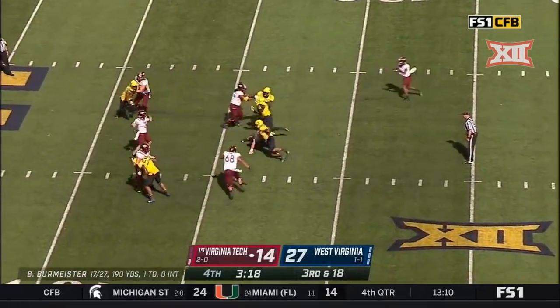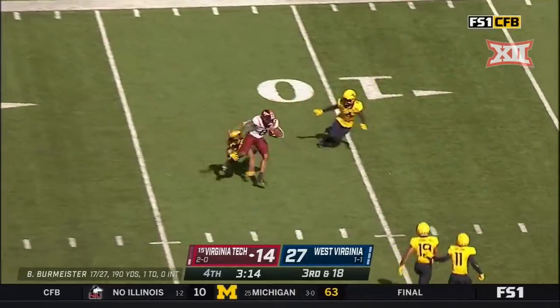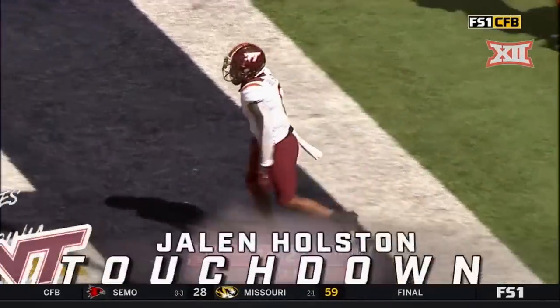On third and 18, trying to find something underneath — it's Holston. Holston cuts back inside the 10! Touchdown, Hokies! Virginia Tech still alive in the fourth quarter.